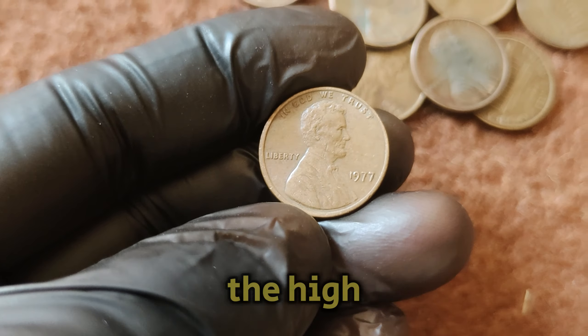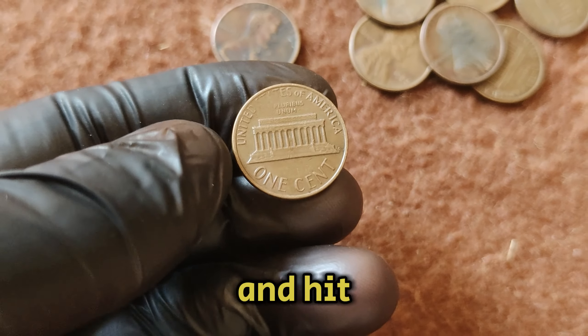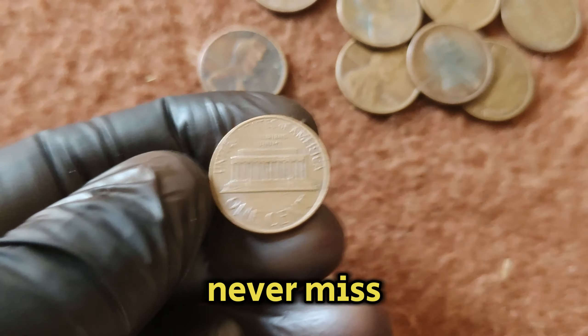The 1977 No Mint Mark Lincoln one-cent penny might just be one of the most valuable pieces of pocket change out there, with a market value of $1.2 million. It's stories like these that make coin collecting so exciting and rewarding. If you enjoyed this video, make sure to give it a thumbs up, subscribe to our channel, and hit that notification bell so you never miss an update.